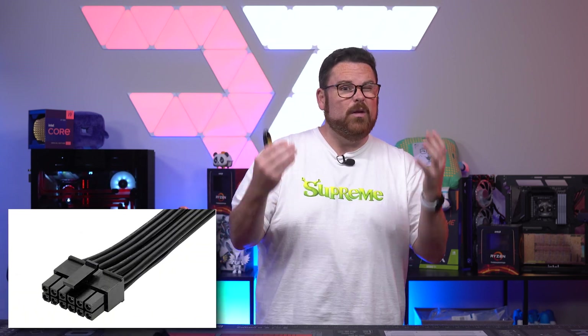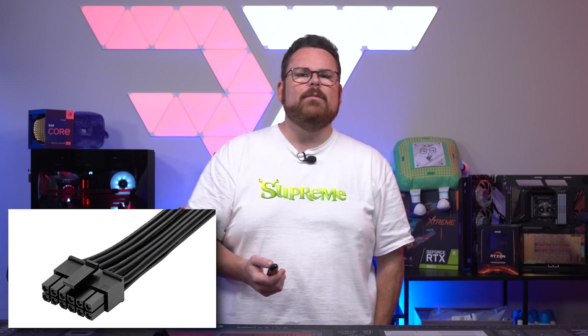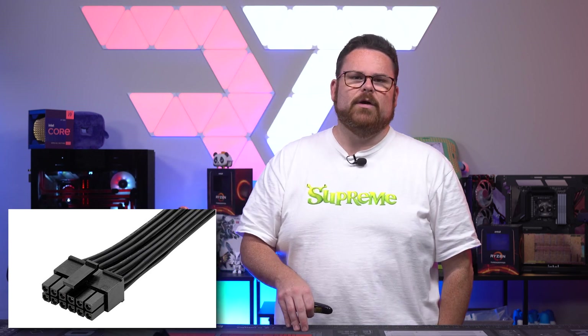So it looks like we can bump both those megahertz and memory clock speeds and get the most out of it. Because it uses the PCIe Gen 5 power cable capable of up to 600 watts from a single cable, there is definitely some power to play with.